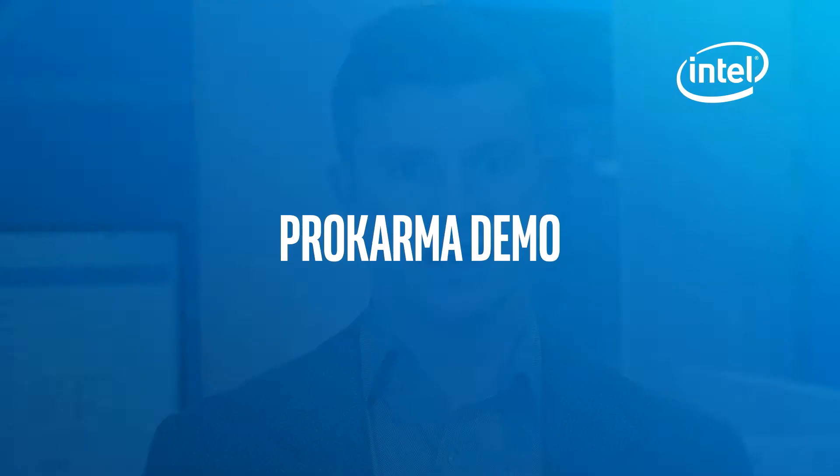Hi, I'm Michael Hood. I'm one of the data scientists with ProKarma's advanced analytics team. Recently, we've been working with Intel and some of their healthcare clients to develop advanced analytics solutions, specifically around the area of hospital readmissions reduction.